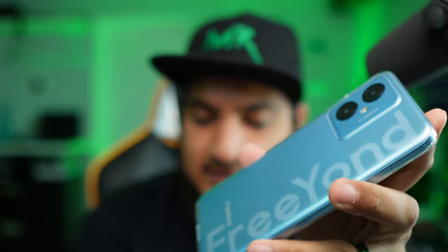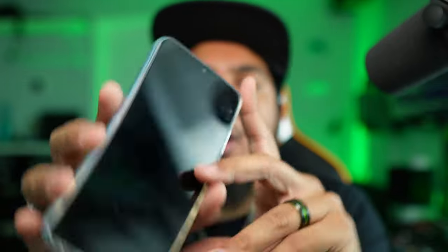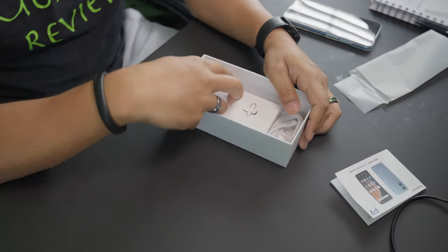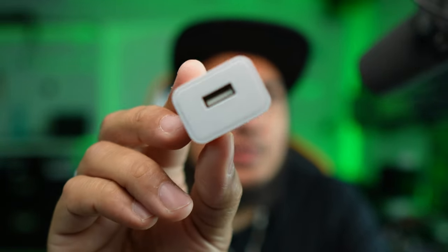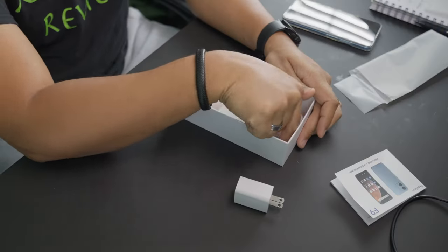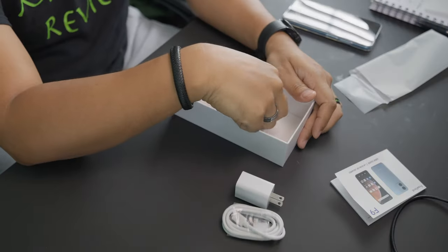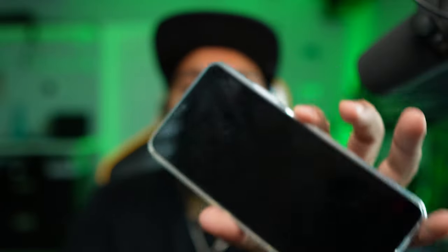The two things I'm most curious about: number one, what's under the hood — the box just says octa-core processor but doesn't specify which one. Number two, I want to see what operating system this phone is running. Also in the box we have the manual, the case, a charging brick — which is no longer included with newer smartphones — a USB Type-A to USB Type-C cable, and a SIM removal tool. Nothing left to do but turn it on.